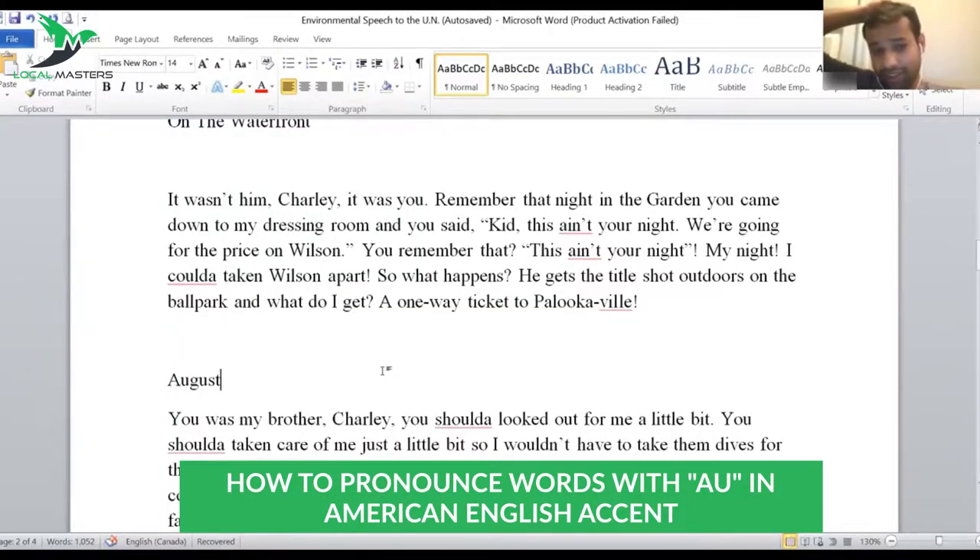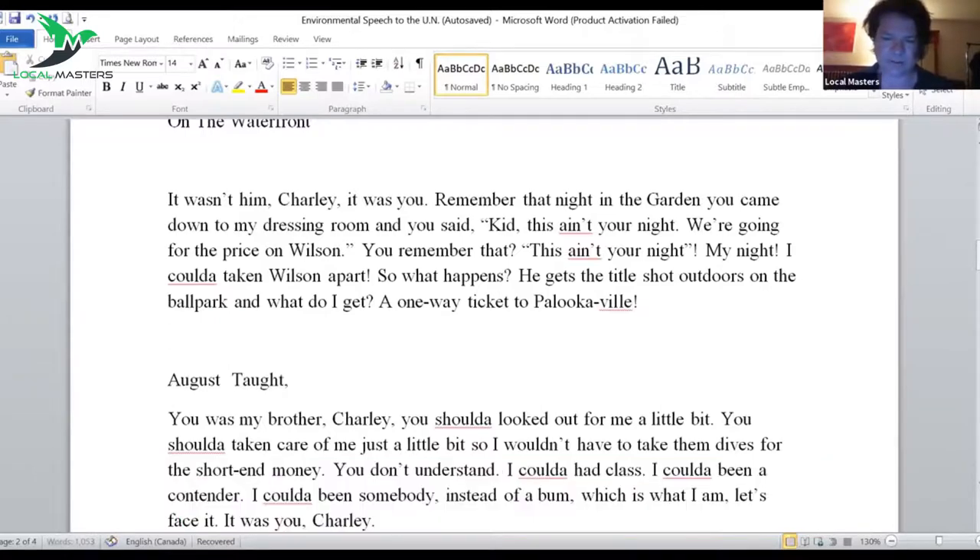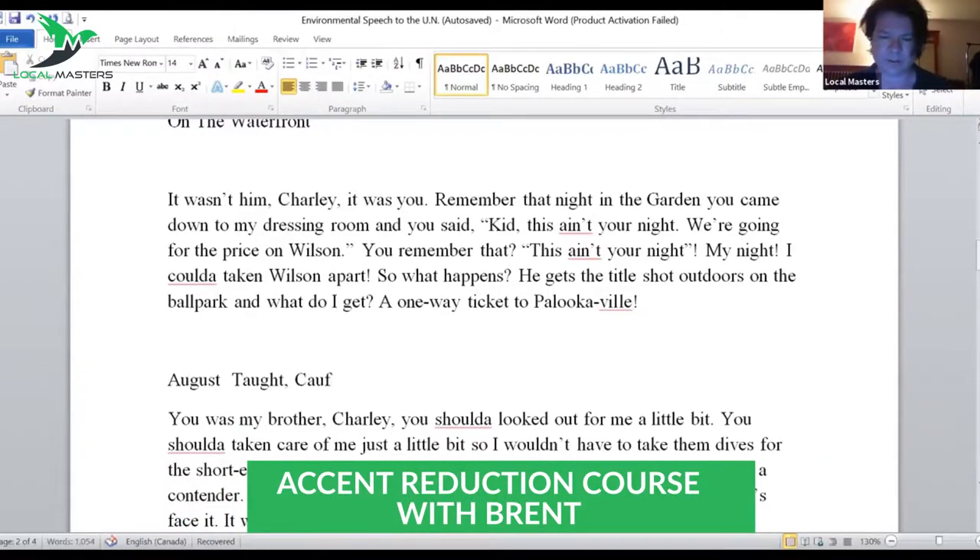August. AU tends to be 'ah' — sometimes it's 'ow', but usually AU is 'aw', like taught, caught. So it's a short O sound. August.